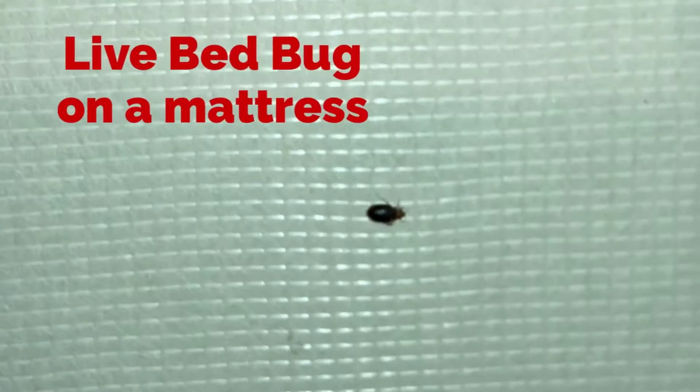Right there is an engorged bed bug, meaning it's had a blood meal recently. You can kind of see how fast they move — they're not like Speedy Gonzales, but they can still get around pretty good.